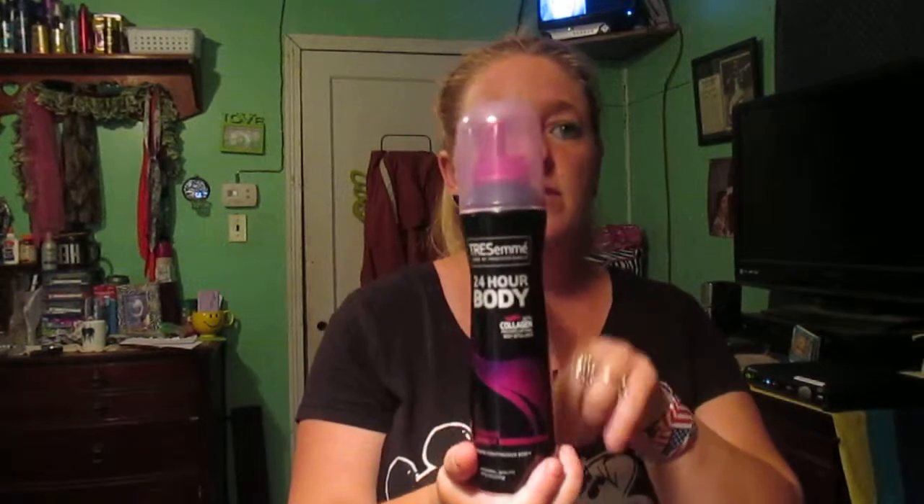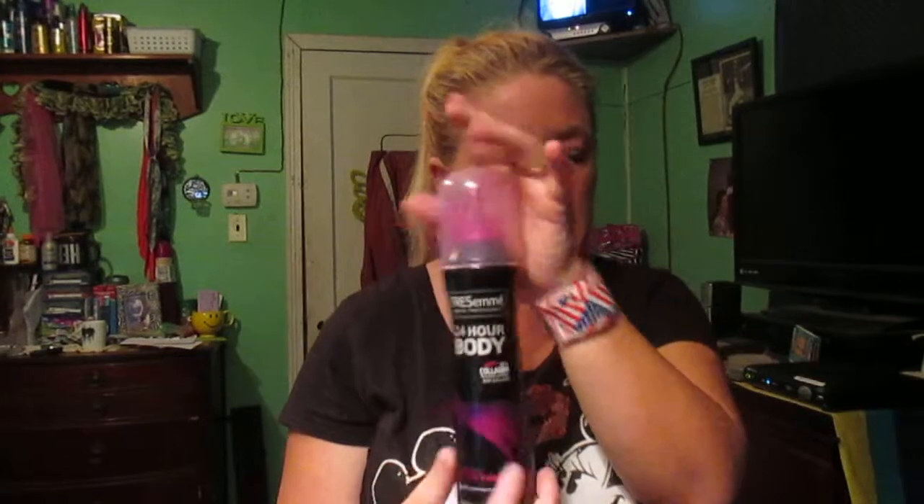I had a coupon for the Tresemmé 24-hour body — I am dying to try this on my hair, as you can see I have long hair. Another thing I bought was the Pantene curl — I know it's for curly hair — and I do have another bottle of this up in my stockpile.